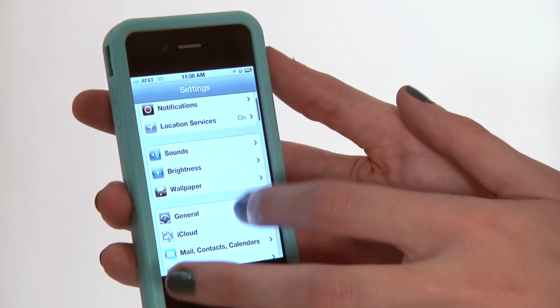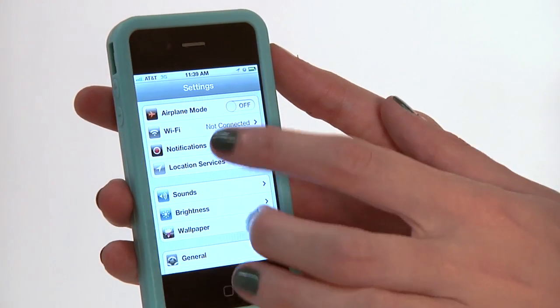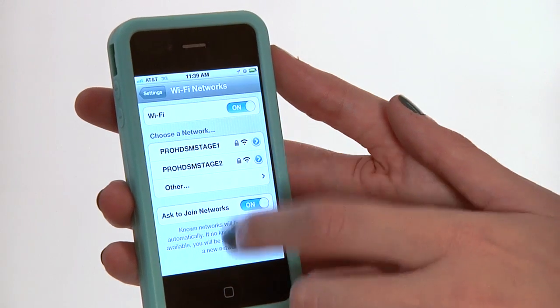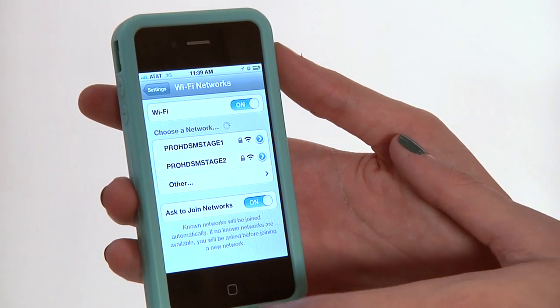The next thing we're going to want to do is, if it's at all possible, use Wi-Fi rather than your 3G. Wi-Fi will always be faster. You can find your Wi-Fi right here. Right now it's not connected — I don't have Wi-Fi here, but there are Wi-Fis open. If you have a place where Wi-Fi is offered and you can get on the network, that's always going to make your internet faster.